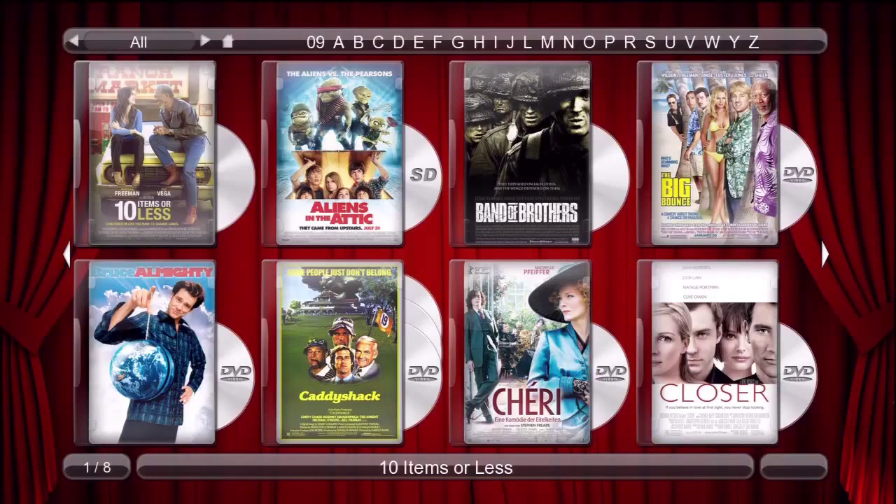Along the top we have our genres and alphabetic links, and along the bottom we have page info on the left, the movie title in the middle, and the movie source listed on the right.